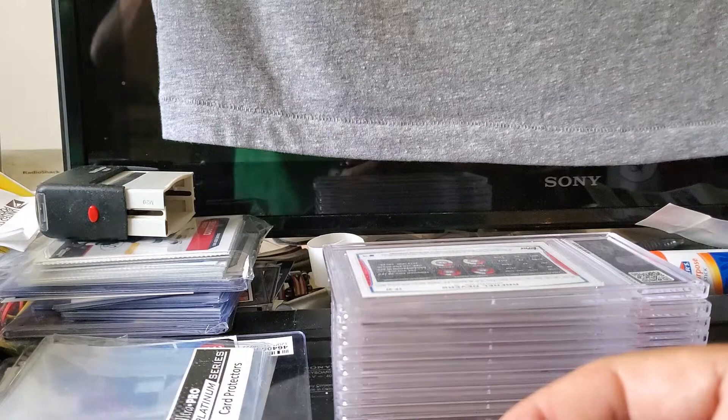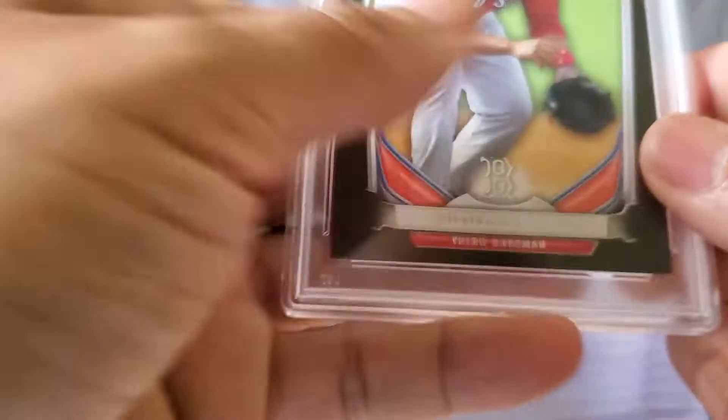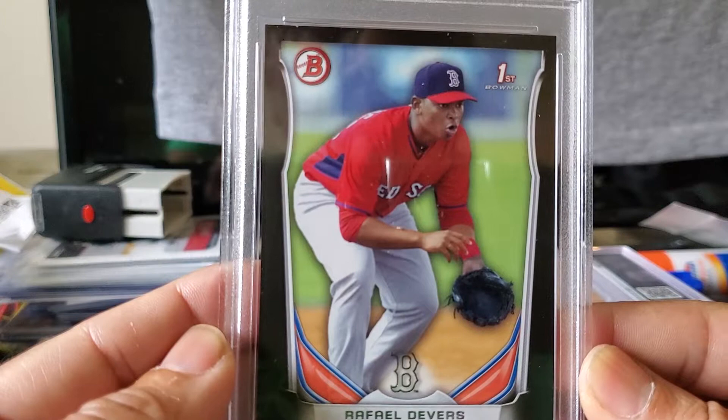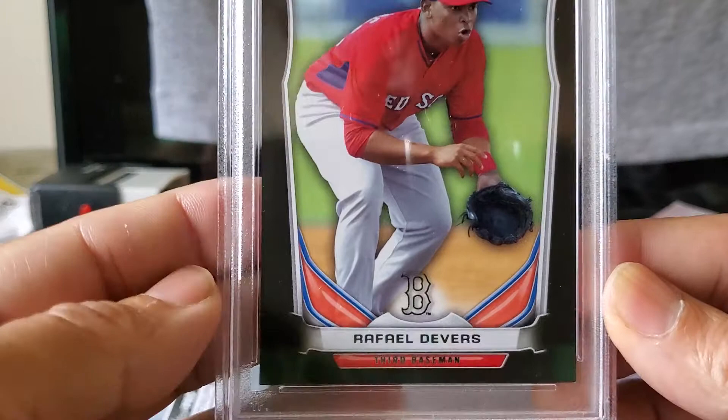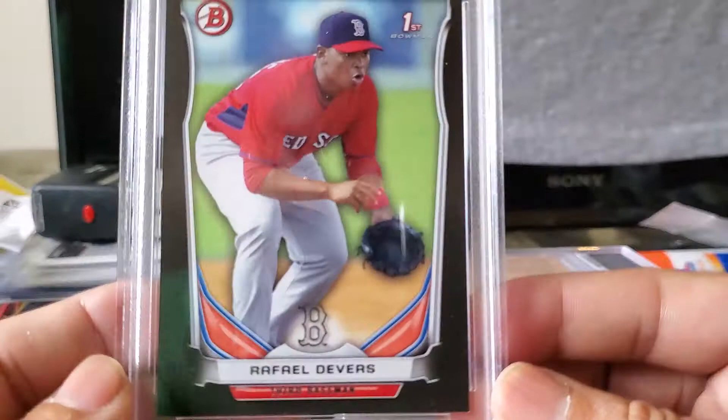This next one is a Rafael Devers Topps card — one of his first cards, this came out in 2014. It's a 2014 Bowman DP Rafael Devers Top Prospects Asia Black — a pretty nice card. It received a Near Mint-Mint 8. I was hoping for a 9 or 10, but I'll take the 8. This card is six years old — 2014. I'll take it.